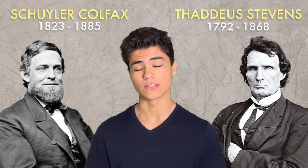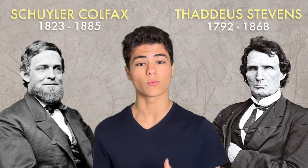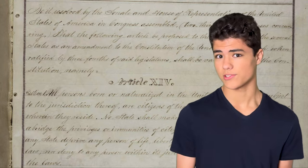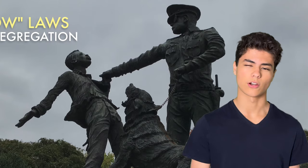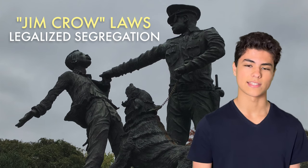Republican leaders in Congress, like Skylar Colfax and Thaddeus Stevens, had plans to help former slaves by giving them the right to citizenship and the right to vote. What's important to our story is one line in the 14th Amendment called the Equal Protection Clause, which basically says that you're not allowed to discriminate based on race. However, this didn't stop many former Confederate states from doing just that — they passed Black Codes and early Jim Crow laws as soon as federal troops left the South in 1876.